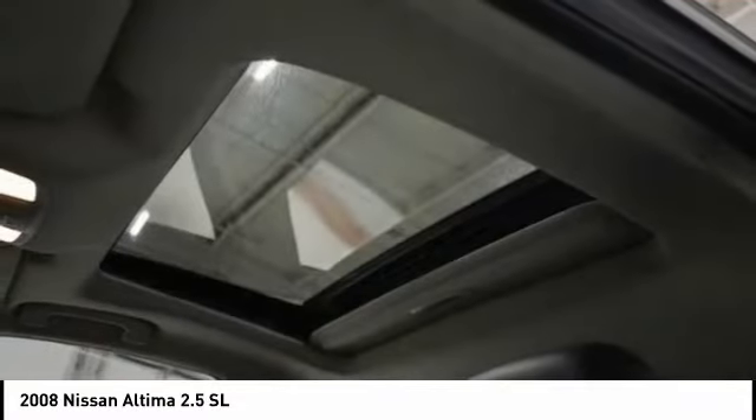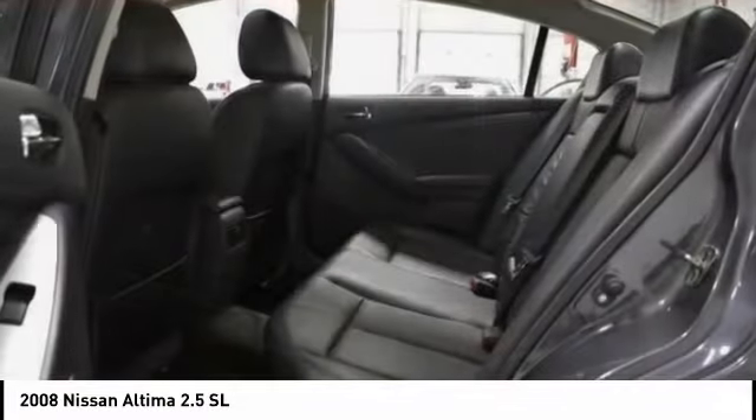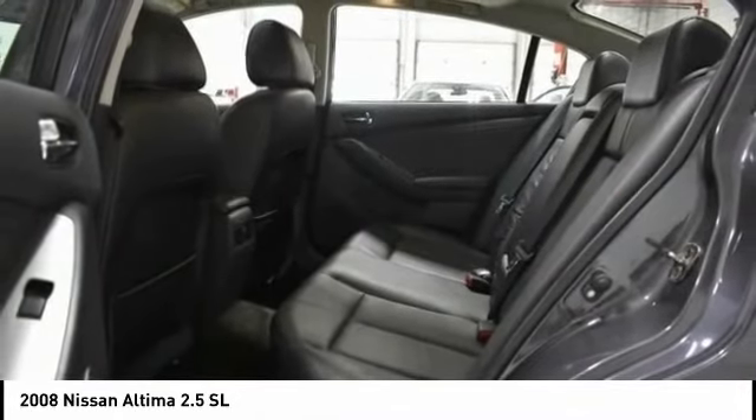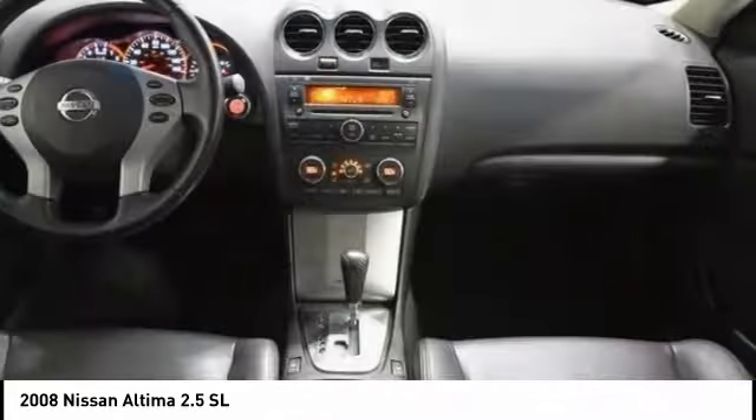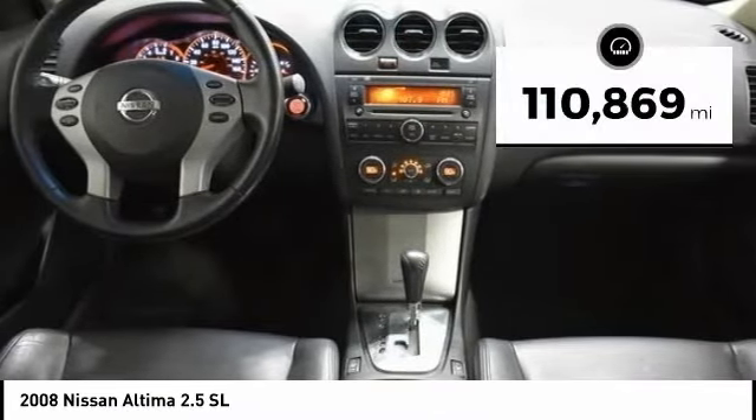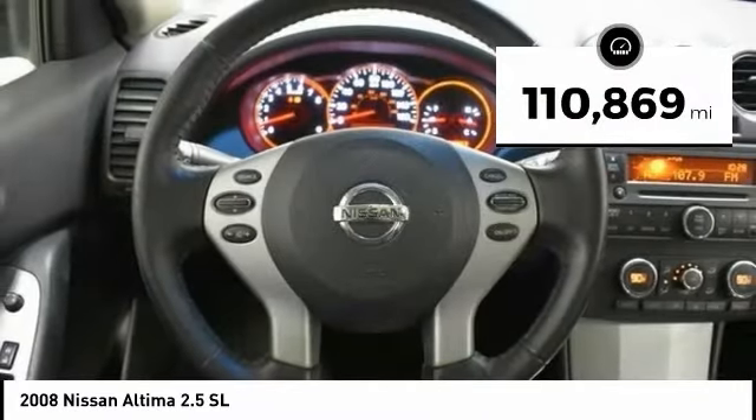Combine that with a powerful engine and standard airbags and over 5,000 quality and performance tests, and you'll see the Nissan Altima is made to drive and built to last. This vehicle has less than 115,000 miles.